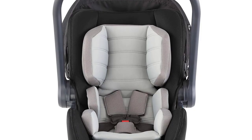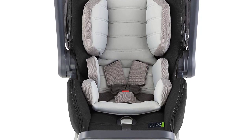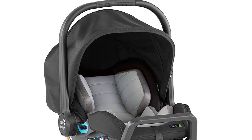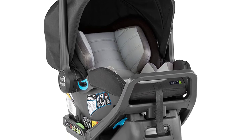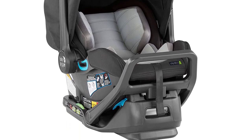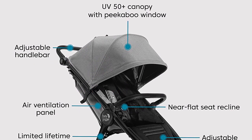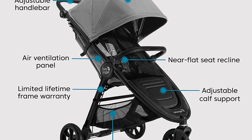The City Mini GT2 Stroller features all-terrain wheels, an adjustable handlebar, and a hand-operated parking brake, making it easy to maneuver through any terrain. The stroller also has a large canopy with UV 50-plus protection, ensuring that your baby stays protected from the sun's harmful rays. The adjustable calf support and seat recline options allow for a comfortable ride for your little one.